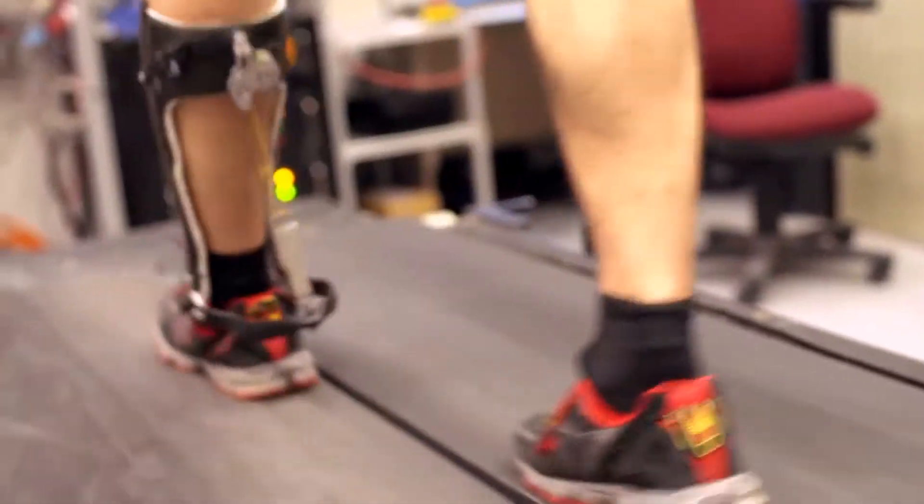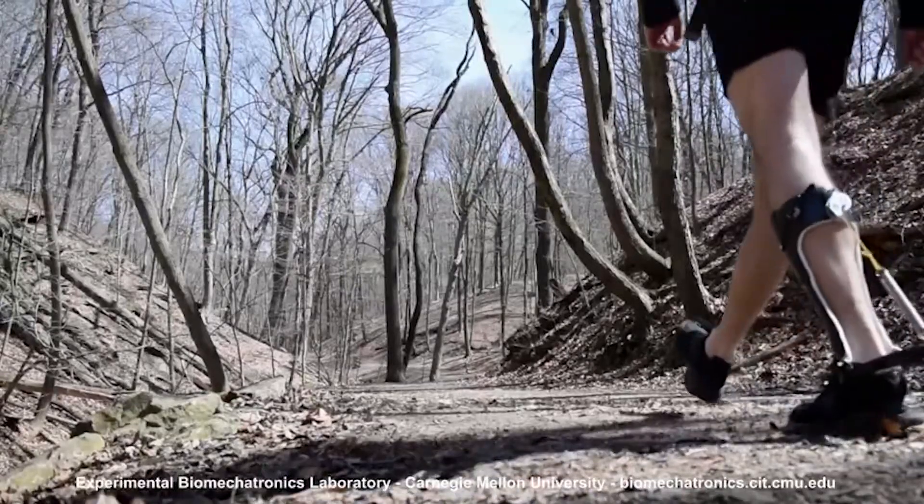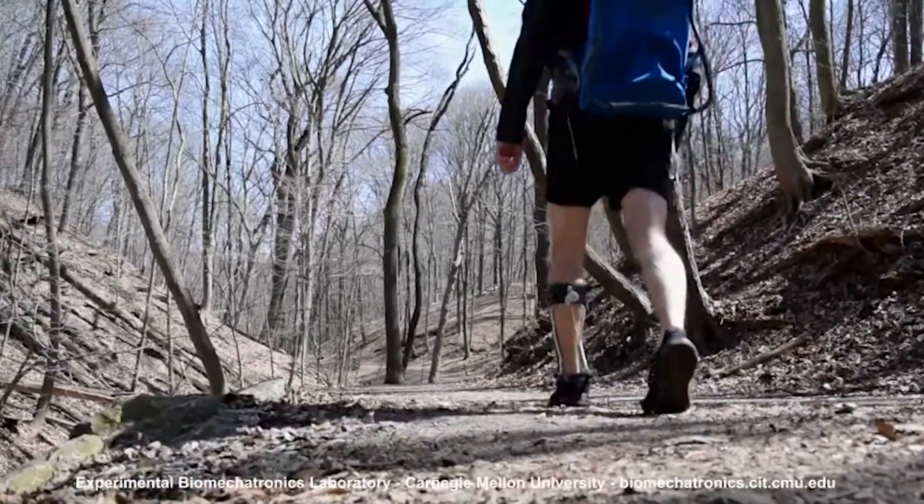Weighing about as much as a normal loafer, it is not motorized and requires no power source. When tested on nine able-bodied adults, the device acted like a catapult, putting a spring in each step that mimics the Achilles tendon.